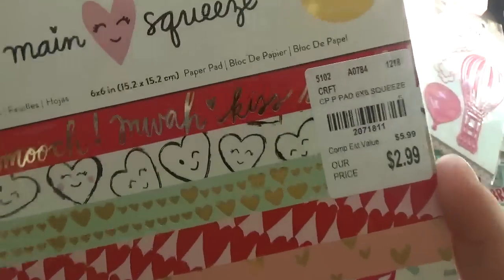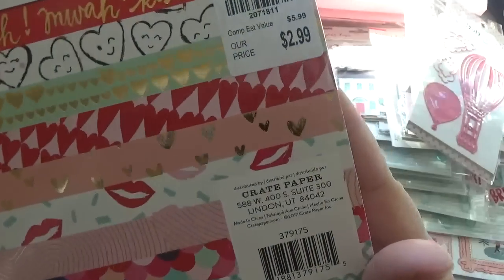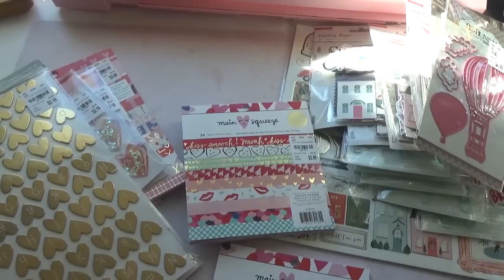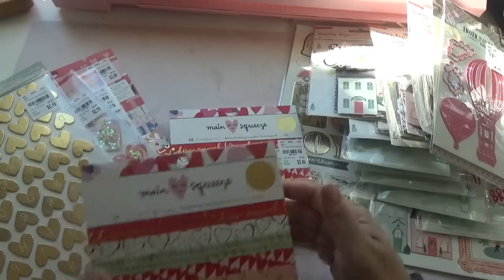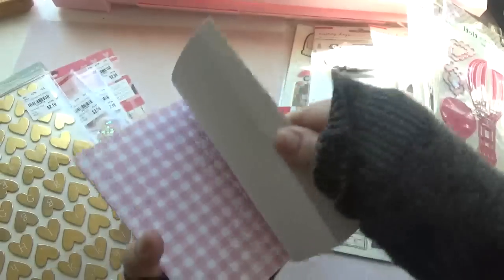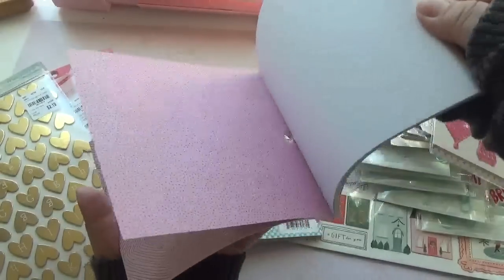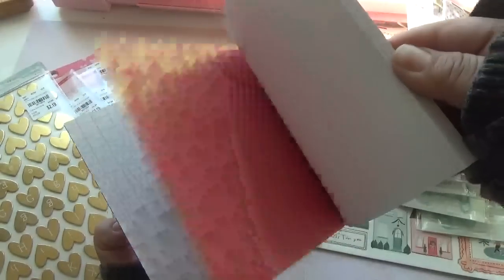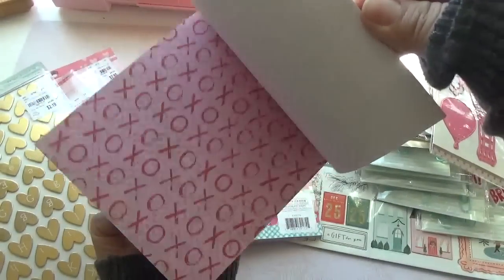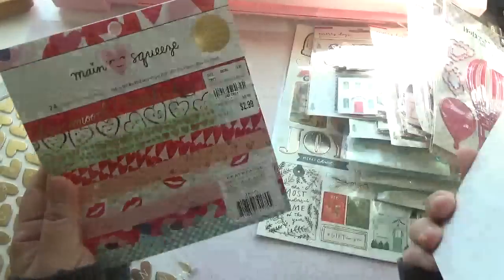So back to this stuff — I found this paper pad. It's by Crate Paper. Let me do a little flip through this paper real quick for you guys. I can't believe they have Valentine's stuff already — it's so quick. And I picked up two of those. These were $2.99. That's the number for that.